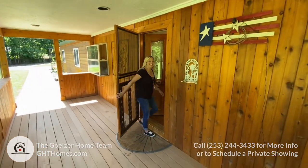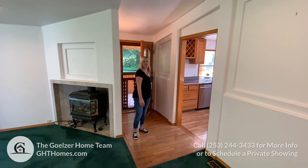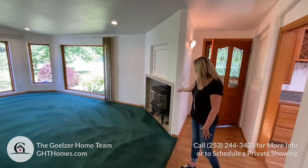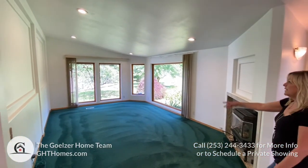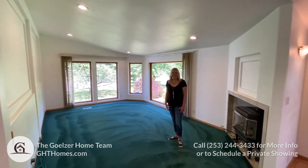Let's take a look inside. Welcome to the main house — this is the bigger of the two homes. Right off the entry is the living room. We have a propane fireplace, huge picture windows, a little bit of detail in the drywall, along with recessed lighting and vaulted ceilings.